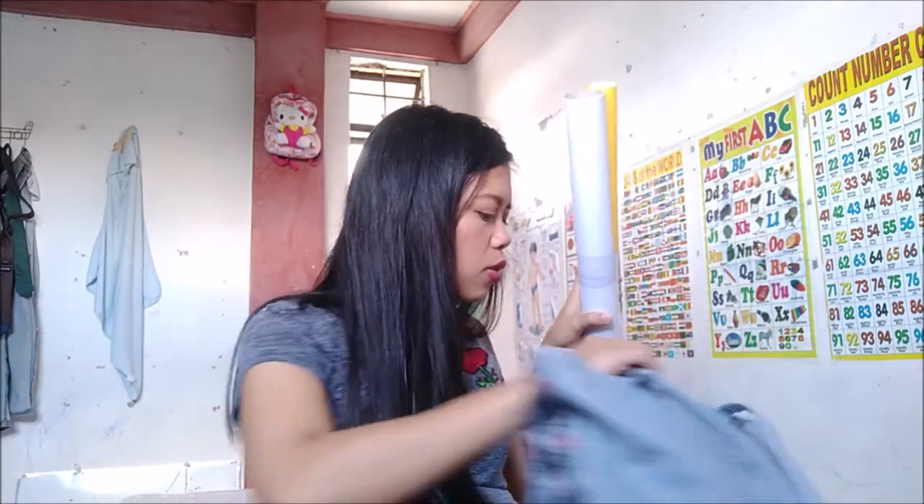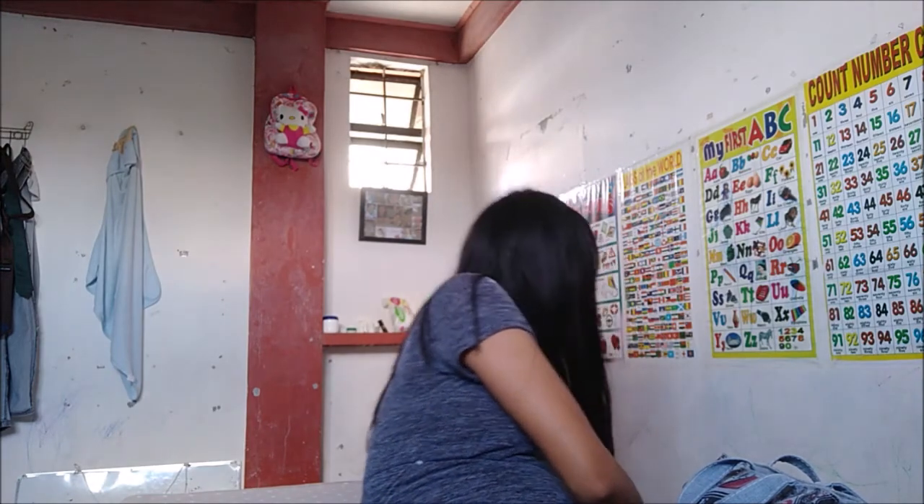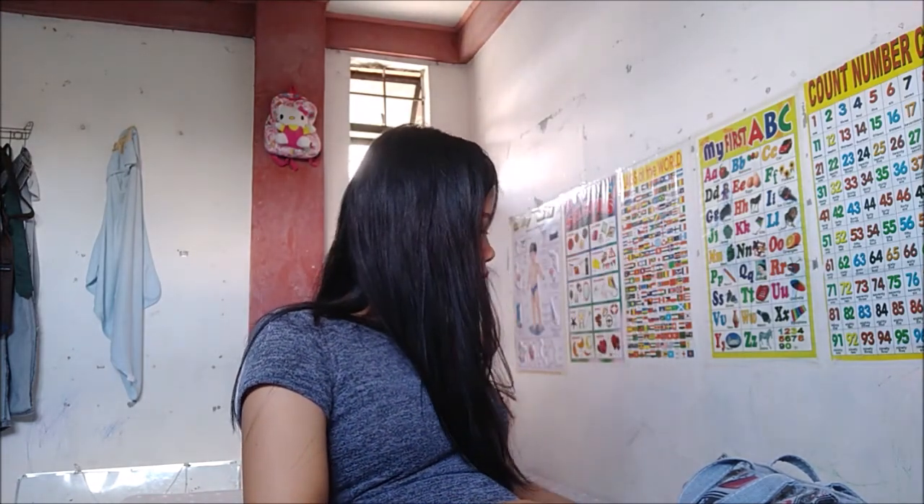Nakikita ko kasi sa Pinterest, maganda talaga. Hindi gawin din yung B. Kasi kung hindi nyo pa alam yung gender ng baby, at least maganda siya — gender neutral. And also, kung ano na yung mga na-prepare ko para sa mga giveaway tags.